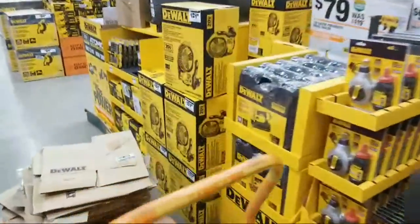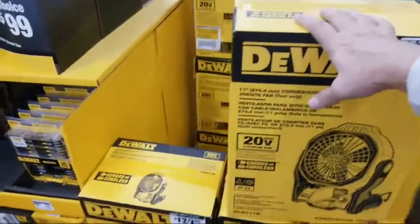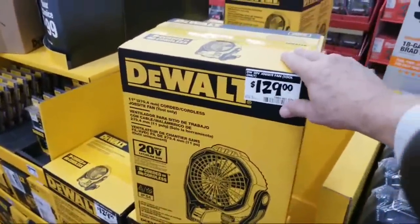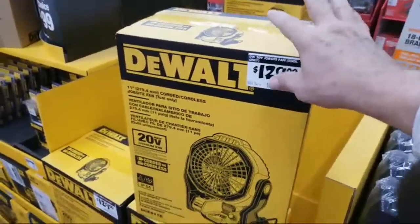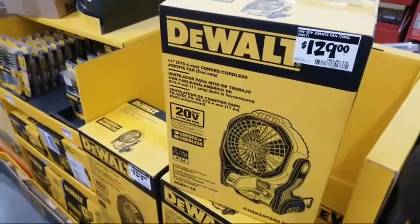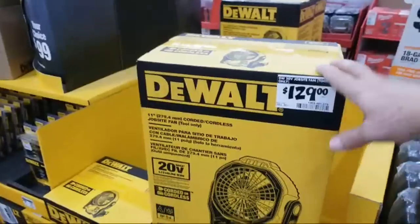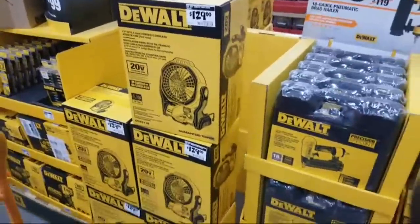They brought in a whole bunch of DeWalt fans — boatloads of them on this side and over here on the other side too. The problem is it's $129 and this is tool only. The price is just way out of line, folks. Back in March I came in and bought the kit that came with the battery for $99, and other people were telling me they were paying $75 in their stores for the kit. So you might want to hold off on that one.